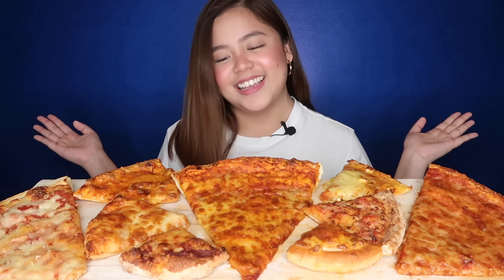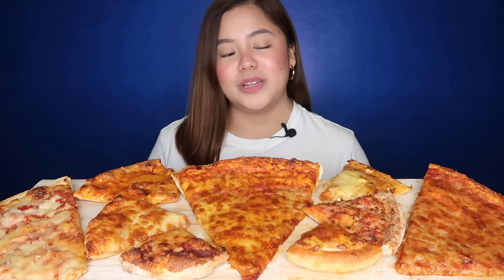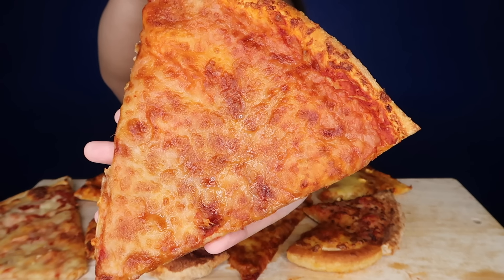Let's start! I'll start with the bigger pizzas. So first, let's go to Lander's. Oh my gosh. It's stretchy and it's so juicy.